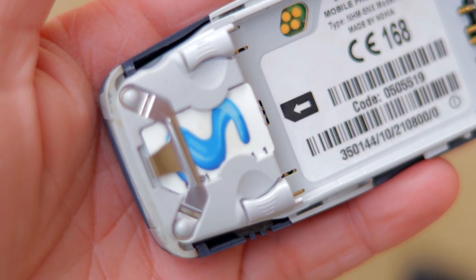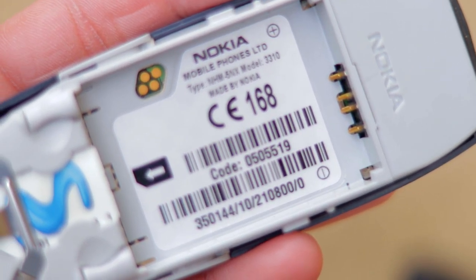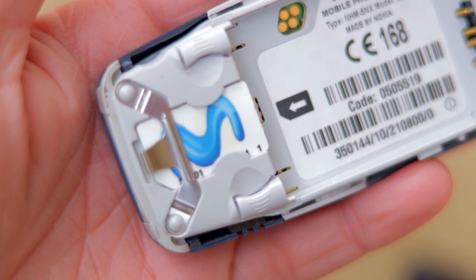The Nokia 3310 takes a full-size SIM card and runs on the 2G network, which means that unless you live in the Netherlands or select parts of America and Asia, you won't be able to use the phone functionality of this device.